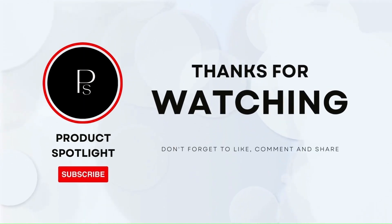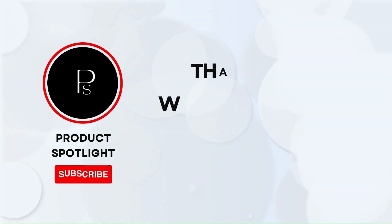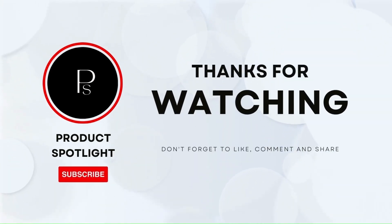And that's it for our review. If you have any questions, please leave them in the comments below. If you enjoyed this video, don't forget to hit the like button and subscribe to our channel for more exciting reviews and tech content. Thanks for watching and see you next time!